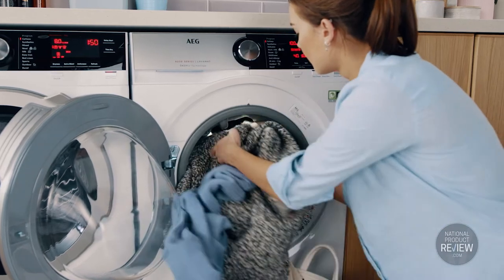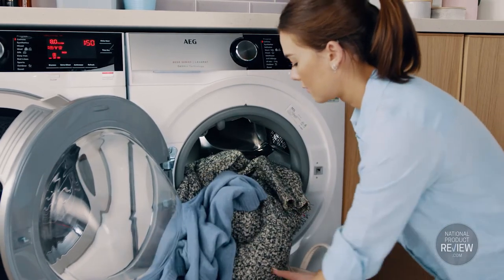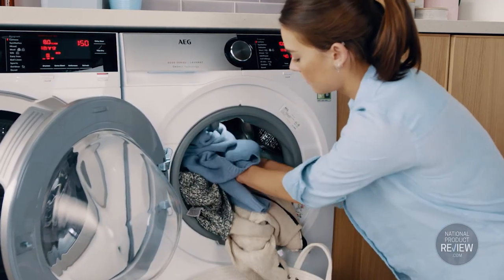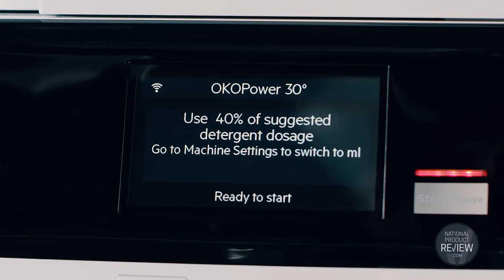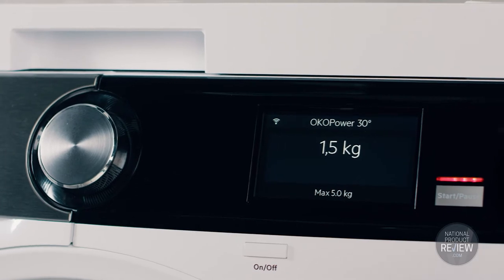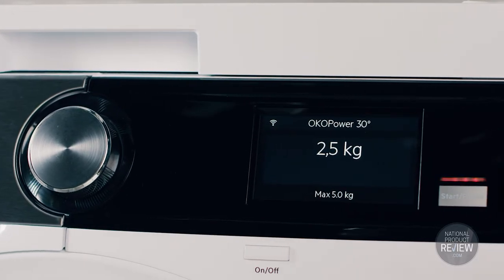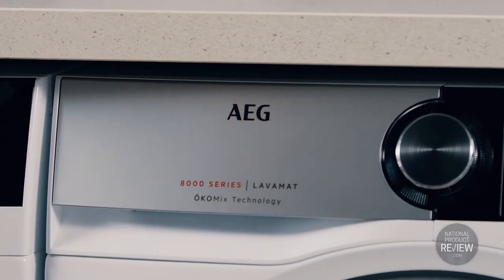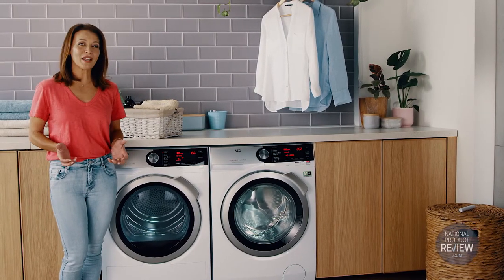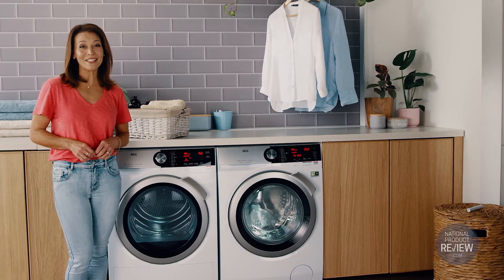Pro-Sense technology optimises and displays estimated wash time within 30 seconds of starting the cycle, adjusting energy and water consumption to match each load by detecting the load size and measuring water absorption, whether it's a handful of clothes or a full week's wash. The benefit? Reduced over-washing and less wear and tear on garments.